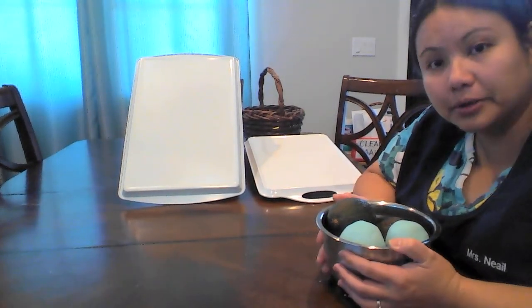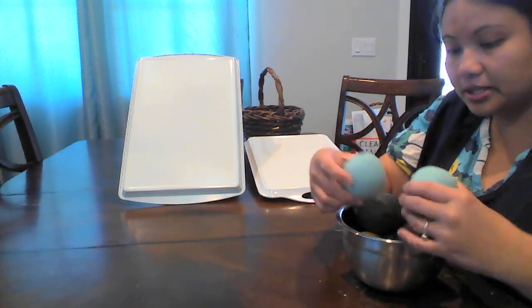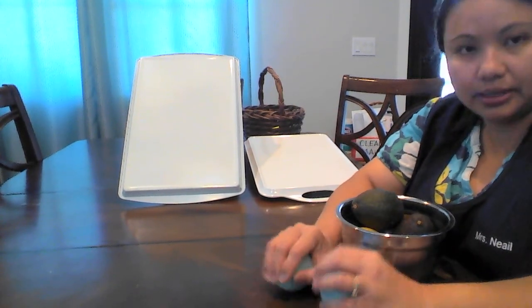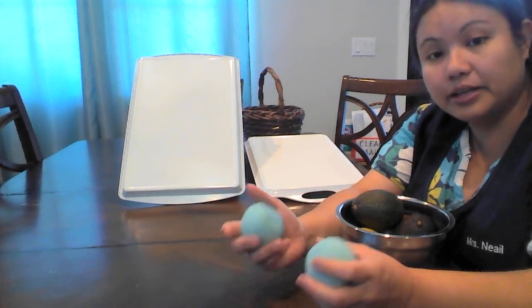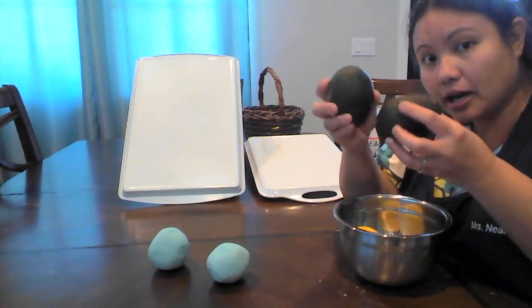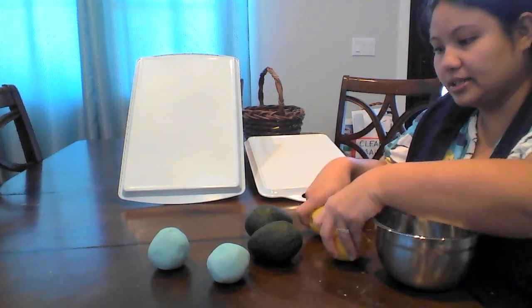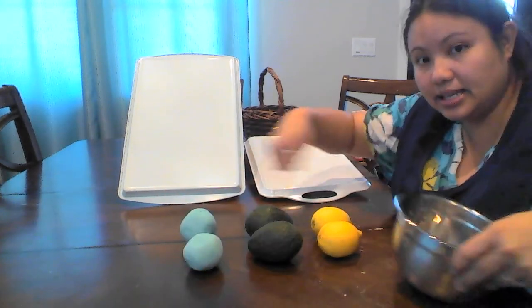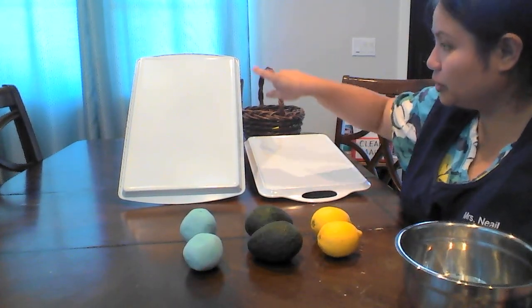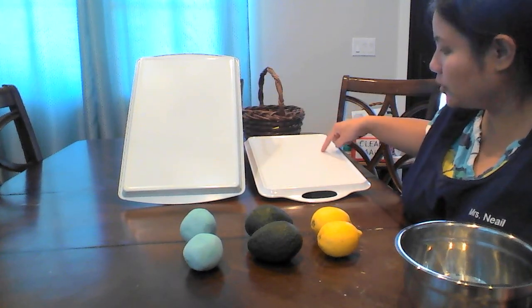First we need to talk about our materials. We need different objects that are shaped like balls, and we need pairs of them — that means two of each kind. We have two Play-Doh balls, two avocados roughly the same size, and two lemons. We are going to test these objects and see if they roll faster down a steep ramp or a low ramp.